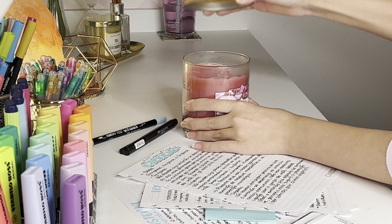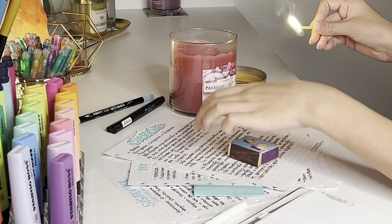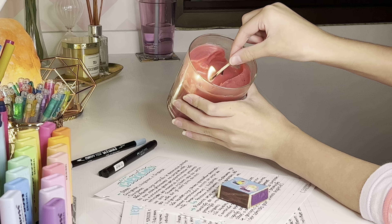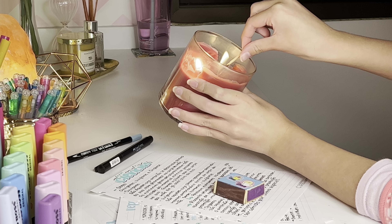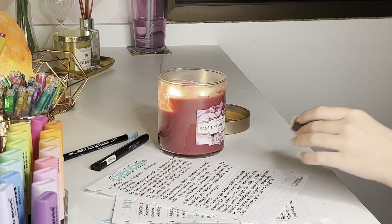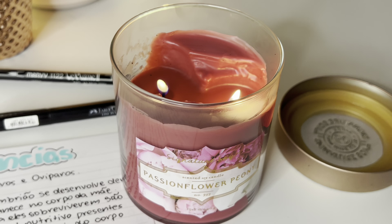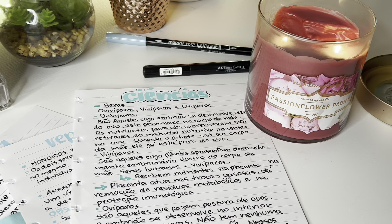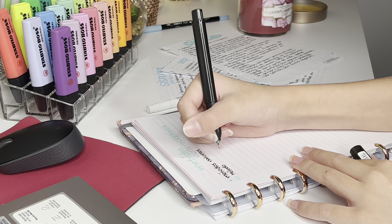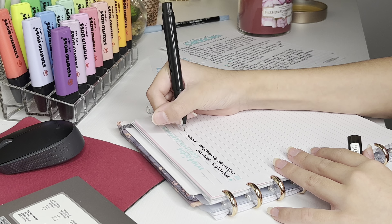É uma matéria super extensa, então já vou ajeitar meu quarto deixando esse clima de estudos para a gente começar a estudar. São muitos resumos pela frente. Me conta aí que provas vocês estão tendo agora, porque eu ainda tenho muitas provas pela frente: inglês, matemática, português, enfim. Se vocês quiserem dicas para alguma dessas matérias, podem me falar aqui embaixo nos comentários. Porque eu tenho feito vários vídeos desse e sei que vocês estão adorando esse tipo de study vlog. Então já deixa seu like e se inscreve aqui embaixo.